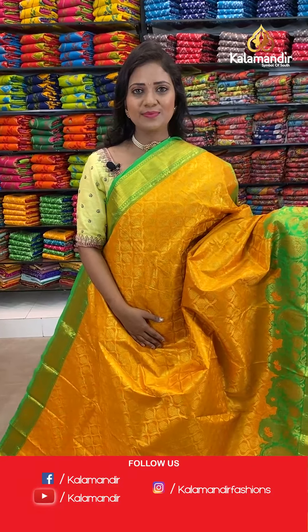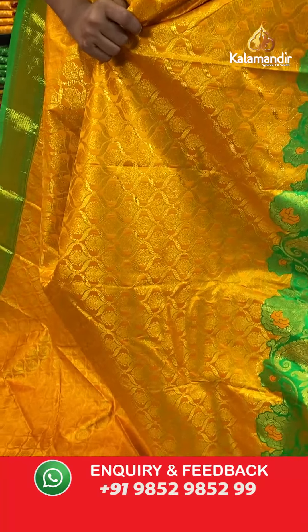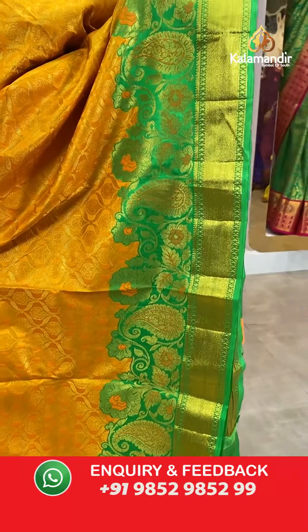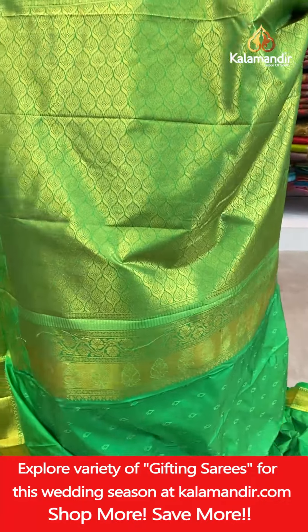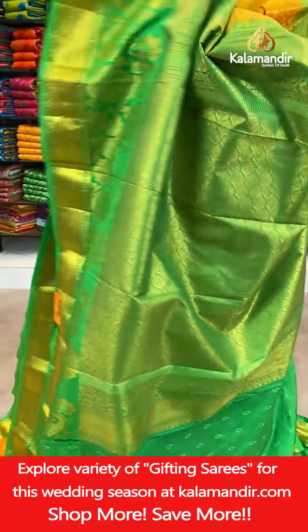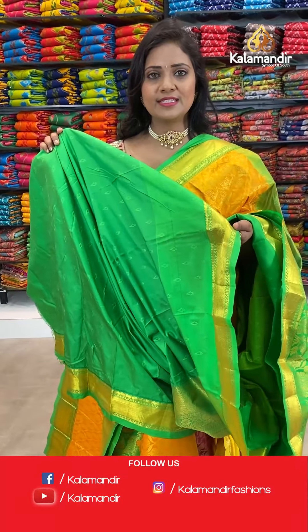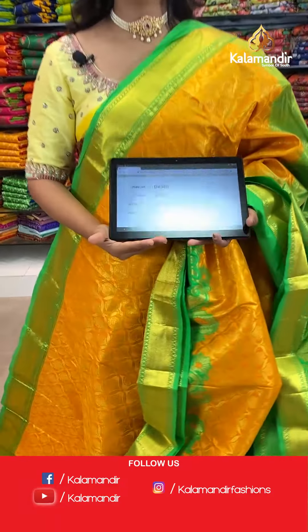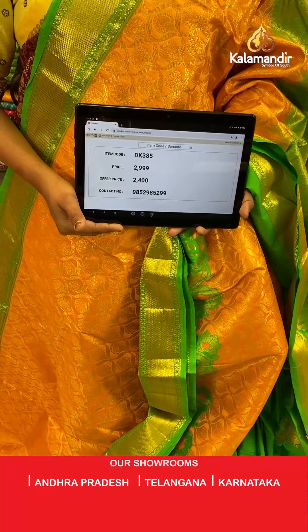A mustard yellow with the green, all over body floral brocade. And this is a border with the cut work design — florals and mangoes with the cross khadi, a beautiful and ethnic looking border, very nice cut work design. Pallu contrast floral brocade design, all in gold zari. And here we go with the blouse — contrast leaf booties along with the border. Saree code DK385, actual price 2999, final price 2400.